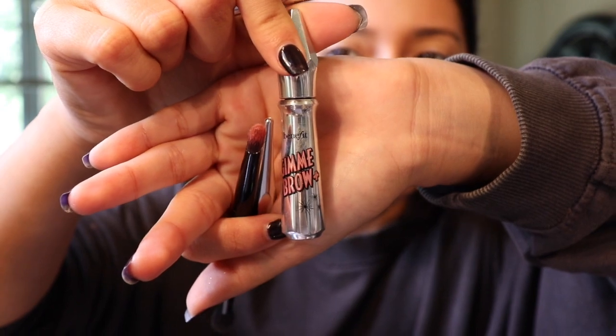I'm going to do my eyebrows using the pomade and the pencil, and I also top it off with my Gimme Brow gel from Benefit — it's a little brow gel. For me eyebrows are really important and I've been really trying to define them a lot better.